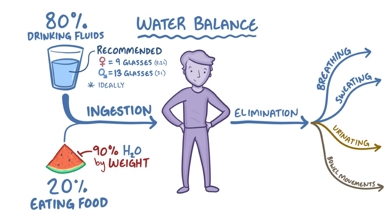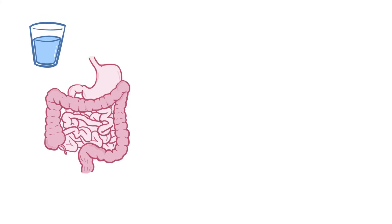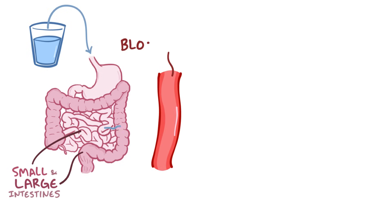Plain water is the ideal choice when it comes to hydration, but all fluids — including caffeinated drinks like coffee and tea, or flavored waters and juices — contribute to water intake. After we drink water, it travels all the way through our digestive tract until it reaches the small and large intestines, where water is absorbed into the bloodstream.